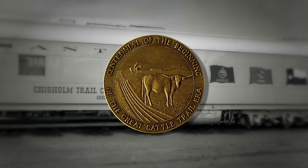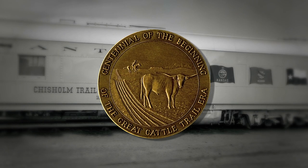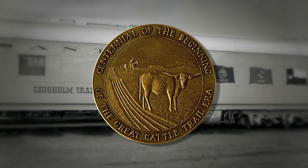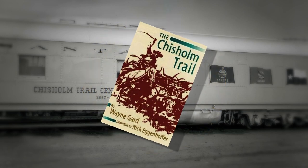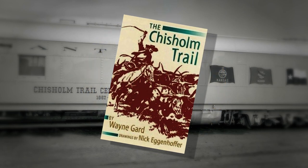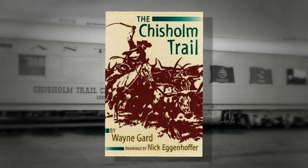One additional duty was to sell medallions, and also Wayne Guard's book on the Chisholm Trail, which had been selected as the official book for the trail, and a pamphlet on the trail. It was very important to have high sales of these materials, and I received communications from the Texas Historical Survey Committee and the Texas State Historical Association that my sales quota had not been met. I needed to do a better job of selling products.